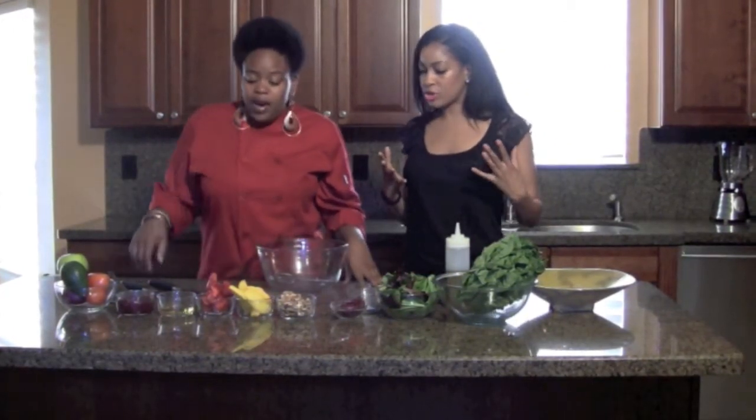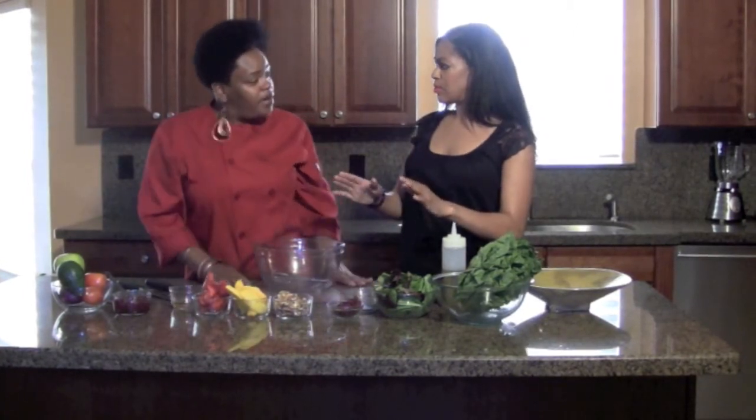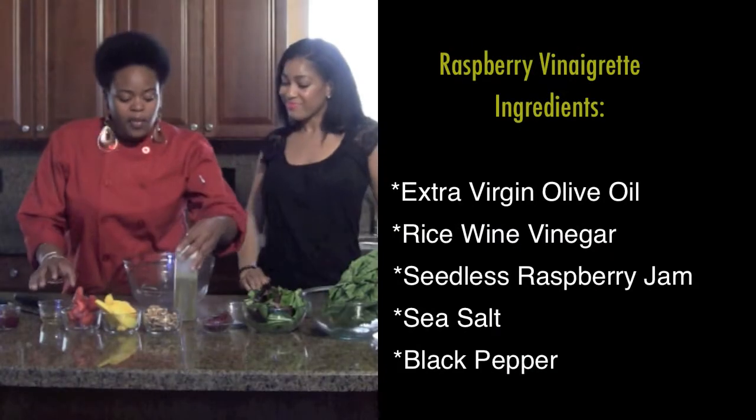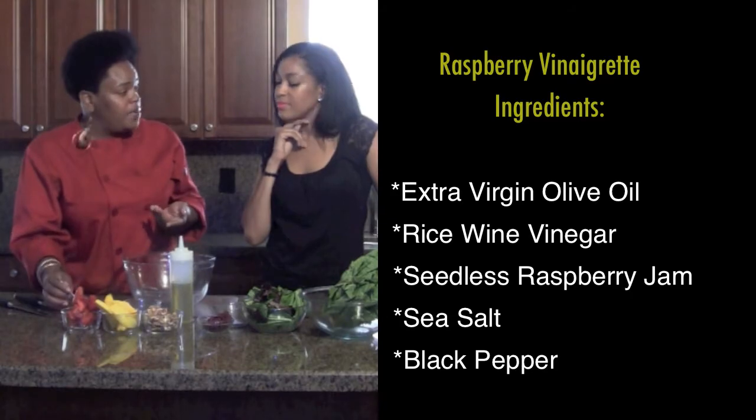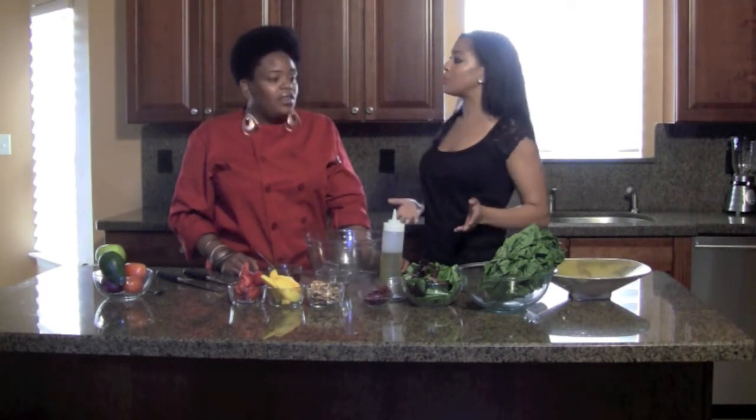So what do we need? We're calling this a raspberry vinaigrette. We have olive oil, rice wine vinegar, and seedless raspberry jam. You can find these in your regular local food market. The problem is a lot of people don't know because the good stuff is on the outskirts of the store and the junk is in the middle — so people miss it. If you're not exposed to it, you won't know.